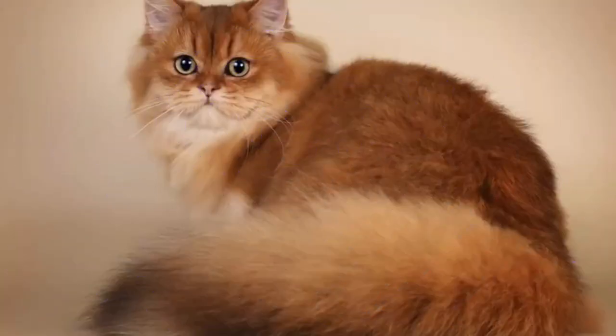Number 101: Scottish Straight Long Hair. A medium-sized breed that showcases a luxurious, flowing coat, and shares the amiable and affectionate nature with its folded-eared counterpart.